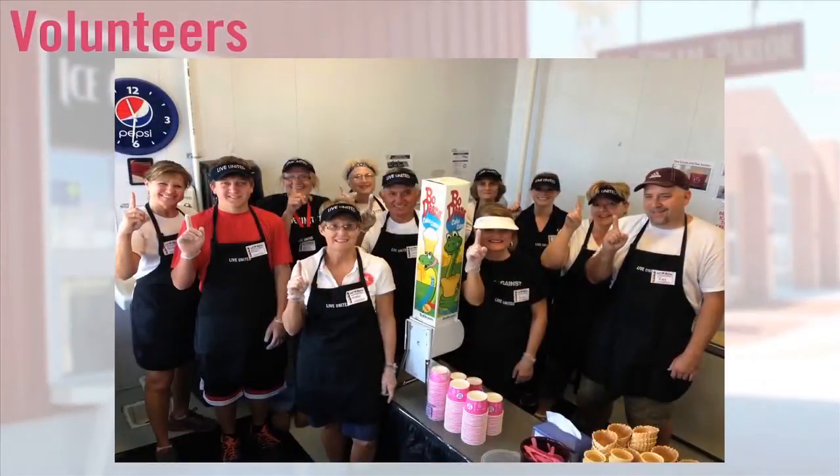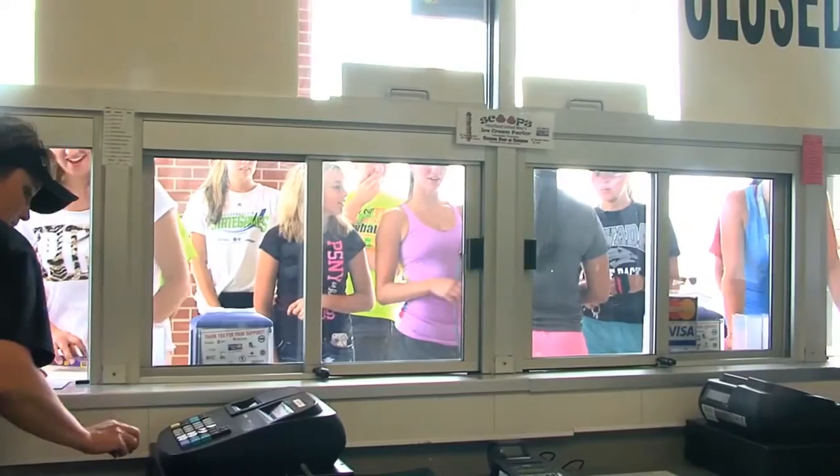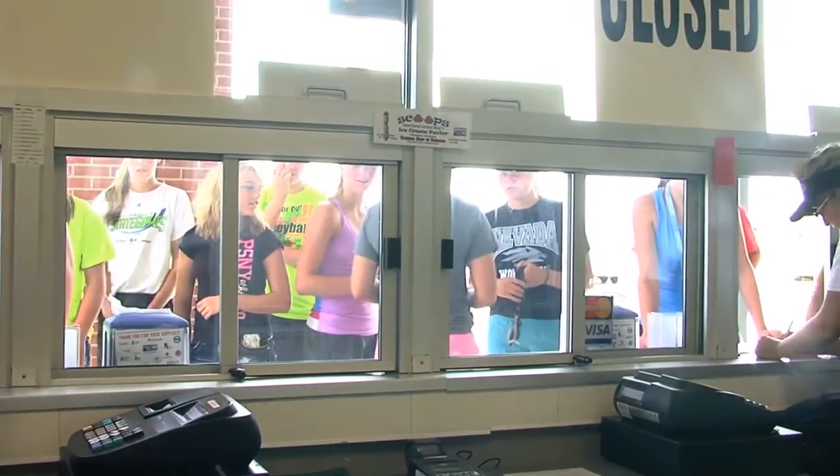It takes over 200 volunteers to run the Ice Cream Parlor, so thank you for your time. Each year we continue to learn how to do things better. We are hopeful that this year will be smooth for everyone and very successful.